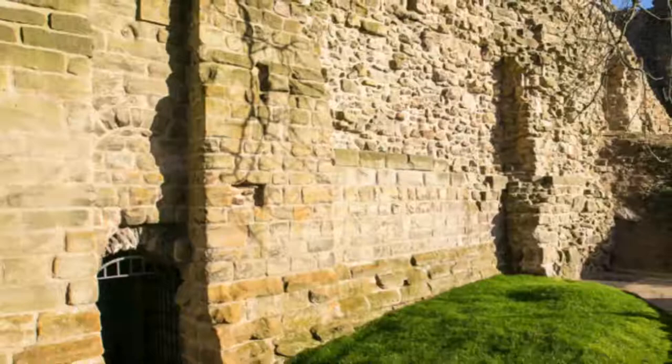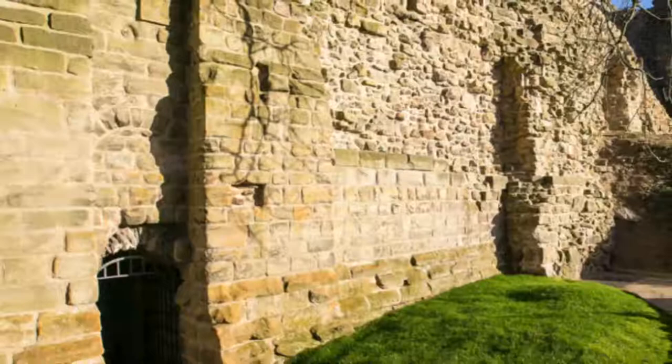Number ten: Pontefract Castle. Some way east but still within Wakefield's city limits, Pontefract Castle had a fearsome reputation in medieval times. The castle was laid low in the Civil War in 1649, as it had been a Royalist stronghold and had withstood a series of sieges.